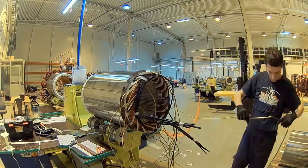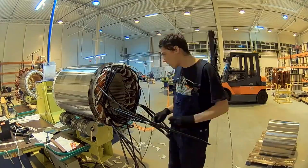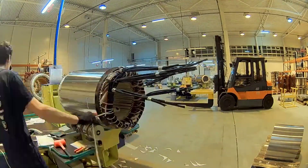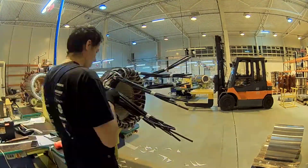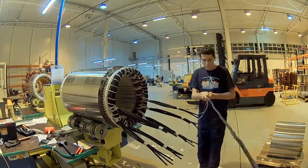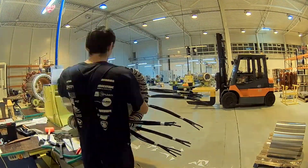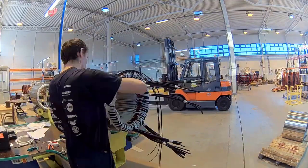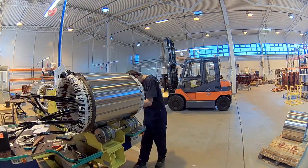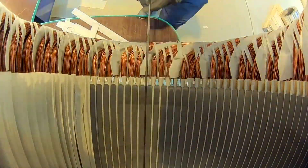The final assembly of the stator involves integrating it into the overall motor or generator assembly. Careful alignment with the rotor and secure placement within the housing are critical to ensuring the proper functioning of the entire system. This stage is a culmination of the meticulous work undertaken during the stator winding process, bringing together the various components into a cohesive and functional unit.